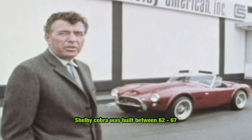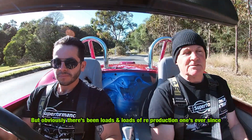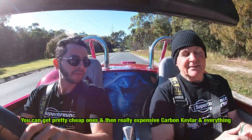The Shelby Cobra was built between '62 and '67. Depending on who you talk to, they appear to say there's only about a thousand ever built, but obviously there's been loads and loads of reproduction ones made ever since. A lot of different companies make kit cars for these things. You can get pretty cheap ones and then really expensive carbon Kevlar and everything.